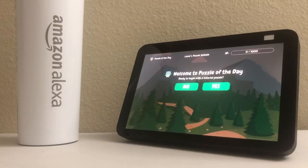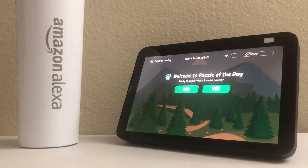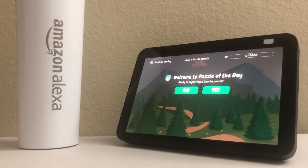Welcome to Puzzle of the Day, a daily crossword style puzzle game with handcrafted puzzles from real New York Times puzzle writers. Play daily and score as many points as you can to work up the leaderboards.